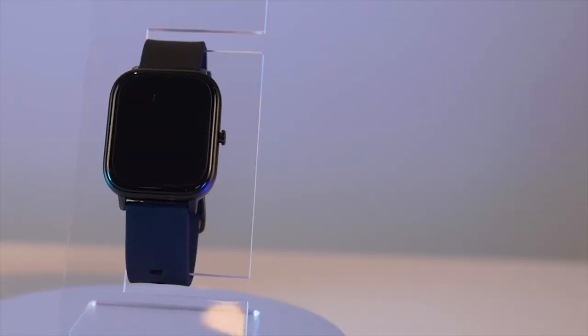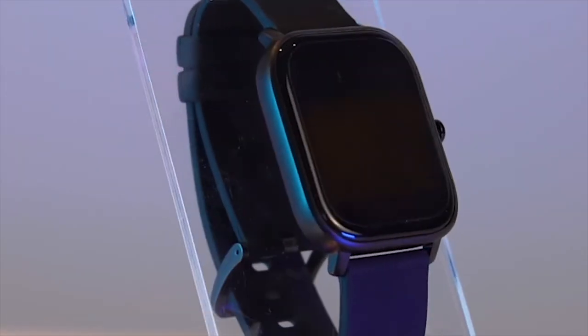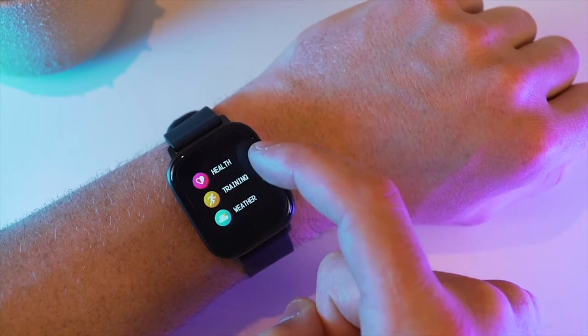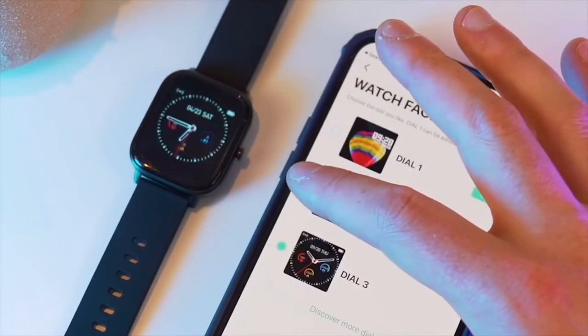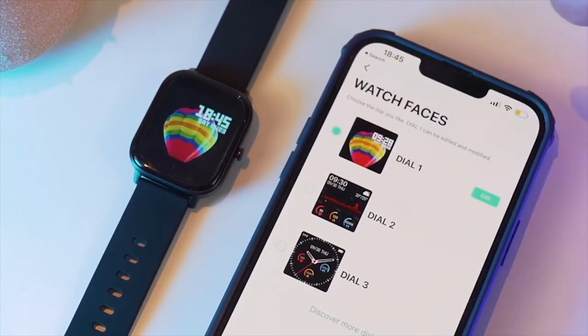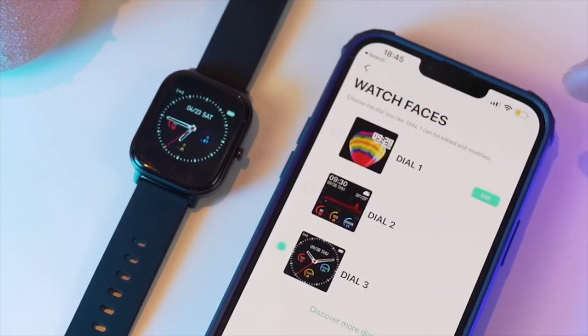Following the design of its competitors, Colme's goal was to intertwine fashion with technology. With numerous color-changing options, the 1.4 inch TFT beveled display comes with 248 watch face options that are fully customizable from the free app Daffit.